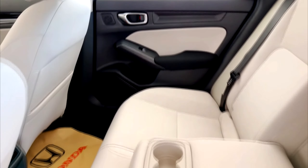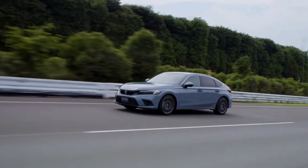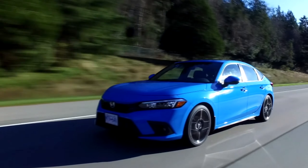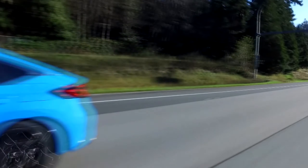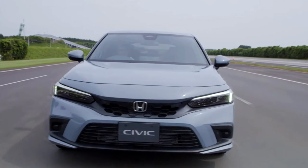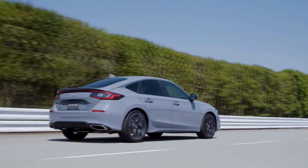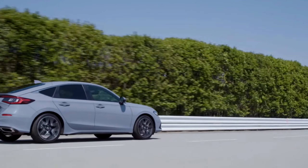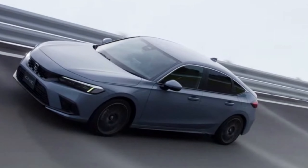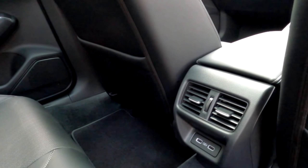As with passenger space, the 2023 Civic is near the top of the class on cargo utility. Sedan models get a 14.8 cubic foot trunk, though touring models lose 0.4 cubic feet of space — appreciably more than the Mazda 3, the Toyota Corolla, or the Impreza sedans at 13.1, 13.2, and 12.3 cubic feet respectively, and a little more than the Volkswagen Jetta at 14.1 or the Hyundai Elantra at 14.2. Hatchback models do even better, and the extra utility helps offset their higher prices.